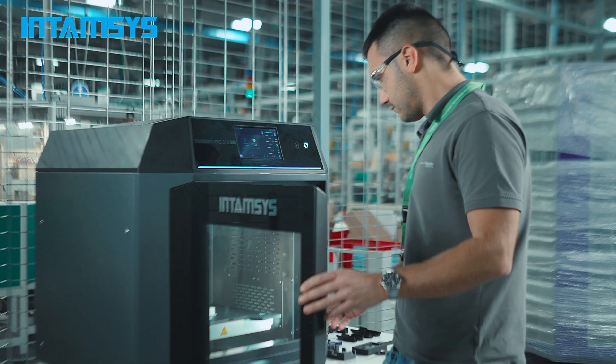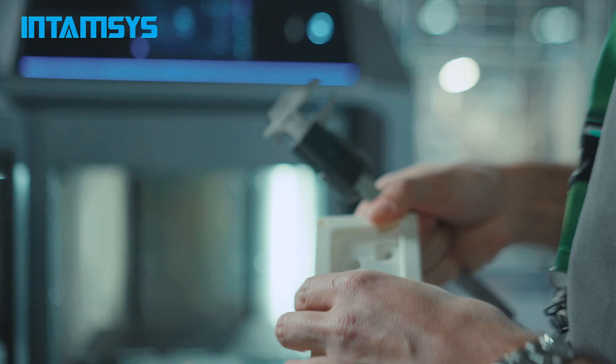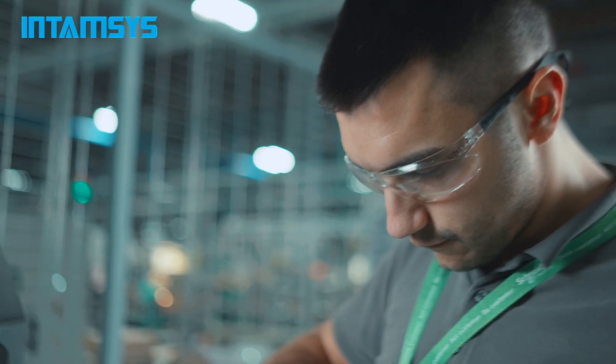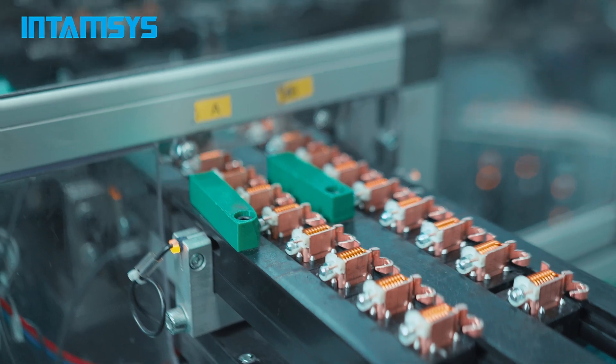We use the Intamsys Funmat Pro 310 NEO machine for printing with polycarbonate, PA6, PA12, PPA, and PPS in printing jigs and fixtures for our machines. It helps us a lot with current production.